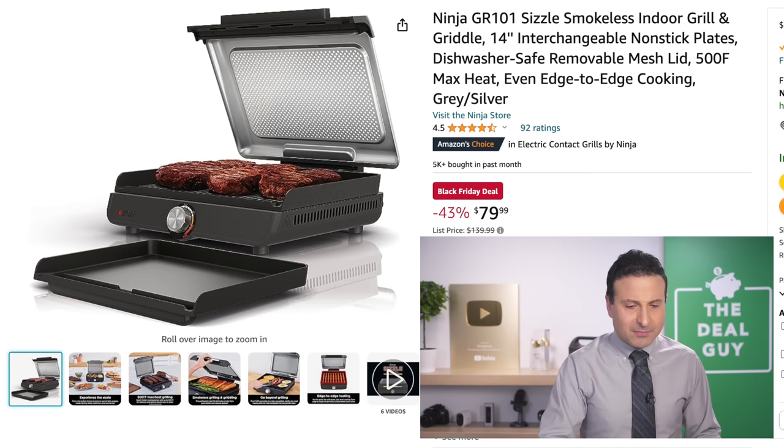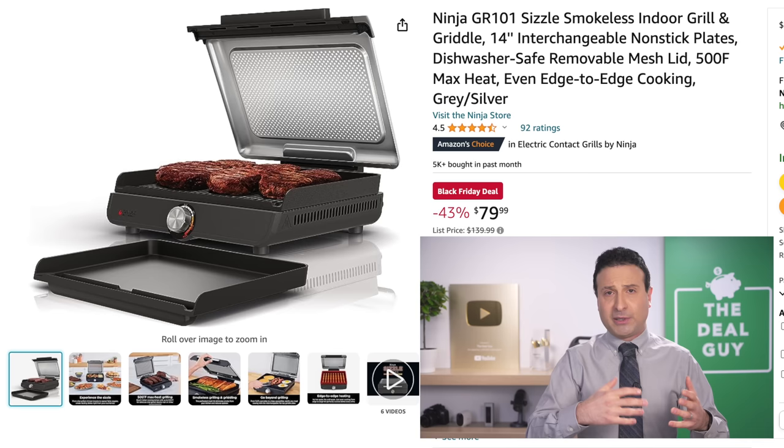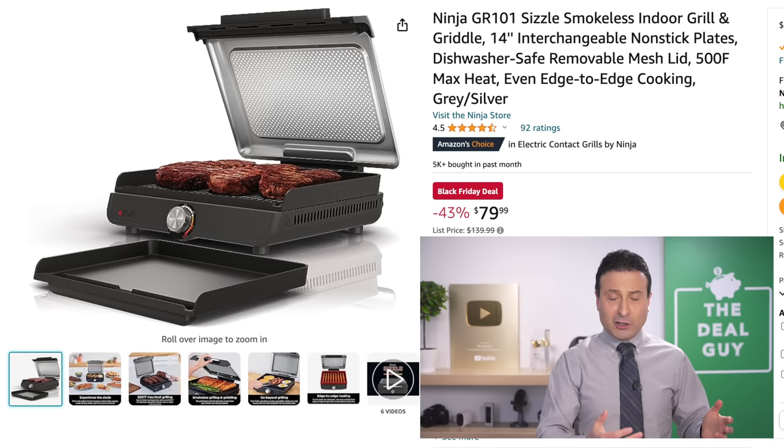Ninja, another brand that makes all sorts of products, has this 14-inch sizzle smokeless indoor grill. The plates are interchangeable, it works great for all sorts of cooking needs, and it is dishwasher safe.